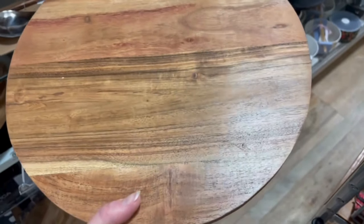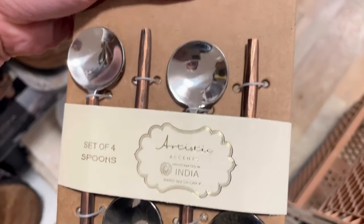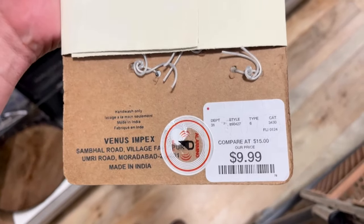I ran across these cute little spoons that I think would be great in a coffee station moment or just great to have on hand. It would be fun for posting and I thought for the price and just the look of them they're a really cute little find that I haven't run across before.